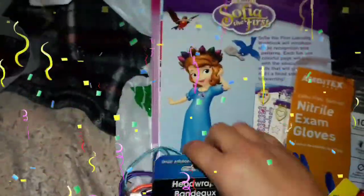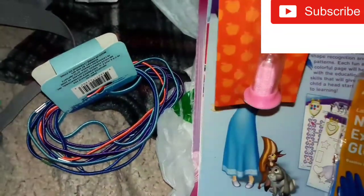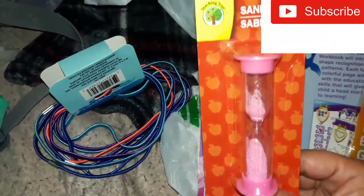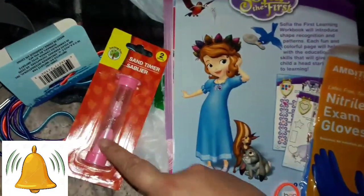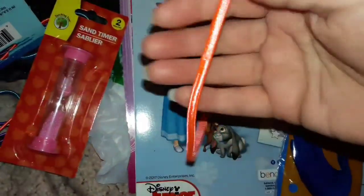Moving on to Dollar Tree. I bought these 12-pack headbands. I did open them because I have one on right now — I used it for work. It has orange, blue, purple, and a lighter blue. I actually have one of the orange ones on right now. Then I bought this timer. It's for a Disney game I have — I needed a timer because the timer was missing from it. I also have some dice I'm going to put in there because it was missing some dice as well. I couldn't find the dice at Dollar Tree, but my mom said we have some.